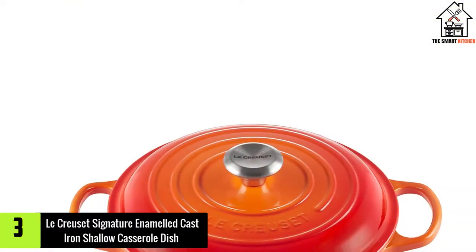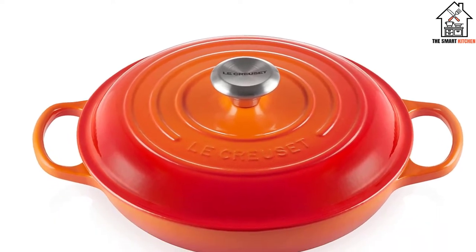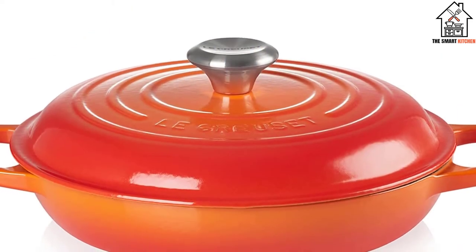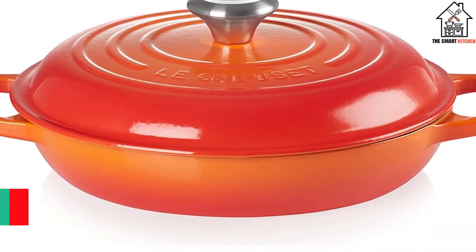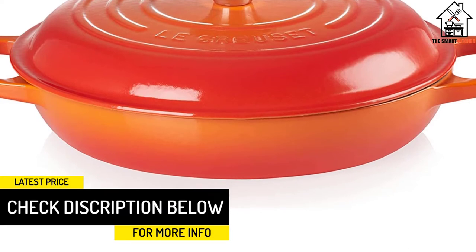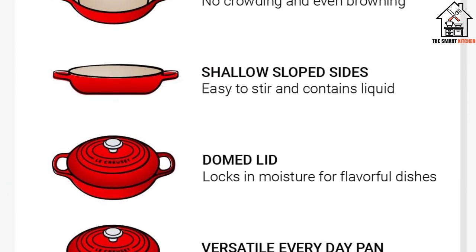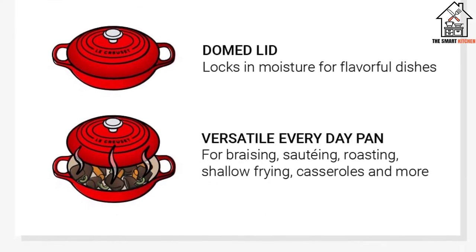At number 3, we have the Le Creuset Signature Enameled Cast Iron Shallow Casserole Dish. Given we think Le Creuset makes the best cast irons, it's no surprise its shallow pots are best in class too. This is highly rated on Amazon with over 2,200 reviews, 92% of which are 5 stars. Many reviewers found the shallower cast irons were perfect when space was at a premium, and they also double up as sauté pans. Being smaller, they work out as much better value too.